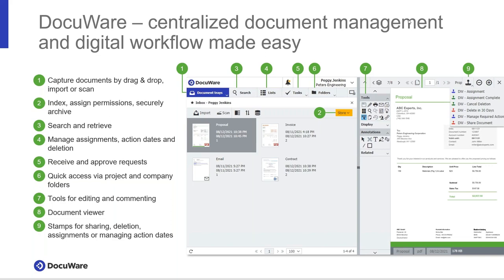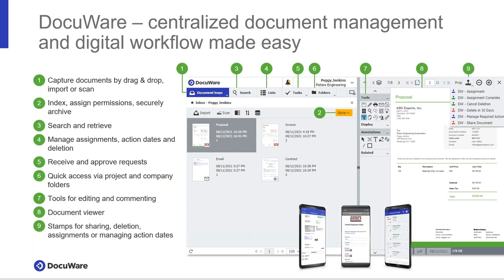We're not talking about a static archive here — we're talking about the ability to collaborate and drive process using Docuware, with a very robust tool set. The best part is you can access your data and documents regardless of where you are in the world. If you have a Wi-Fi connection you can use a web client, or the software can be used via a mobile application.